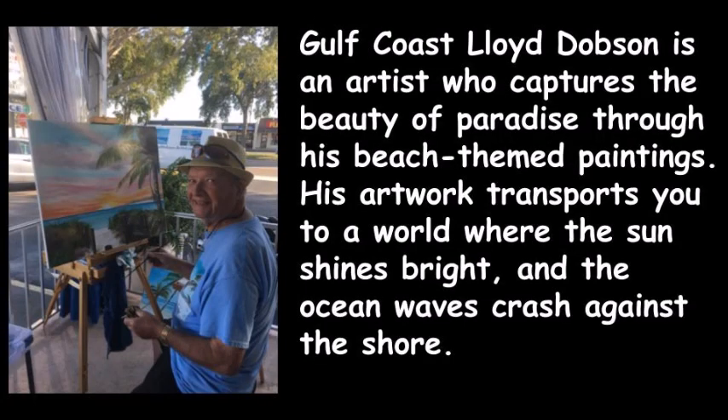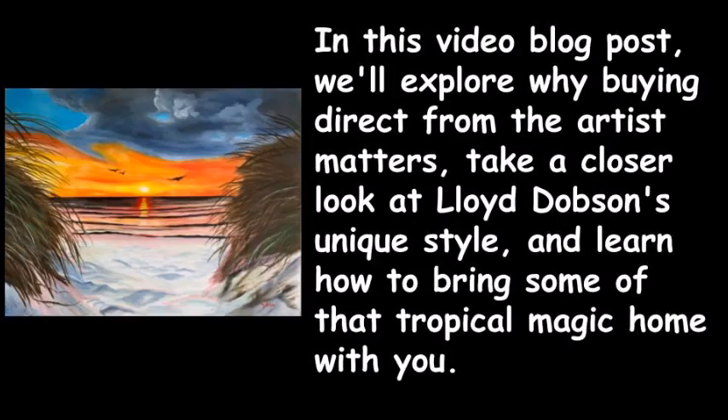Gulf coast Lloyd Dobson is an artist who captures the beauty of paradise through his beach-themed paintings. His artwork transports you to a world where the sun shines bright and the ocean waves crash against the shore.